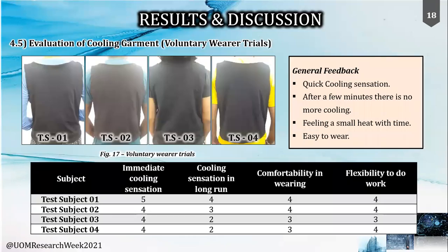Upon completion of the garment, with no safety concerns, voluntary wearer trials were performed with four test subjects. A Likert scale of one to five was used to gather feedback. The cooling sensation values in the long run were comparatively low, but high immediate cooling was observed. The test subjects were satisfied with the compatibility and flexibility of the garment, and the general feedback was that the initial cooling rate was good and they felt it very quickly upon switching it on.